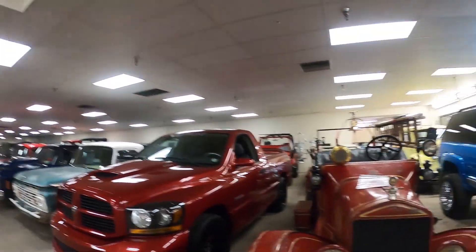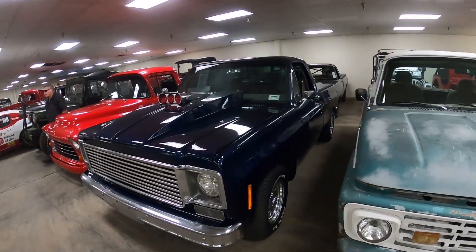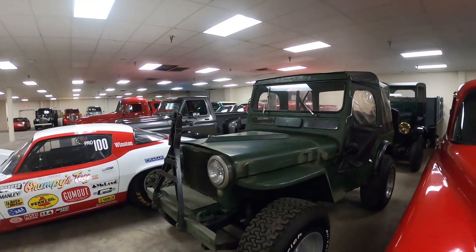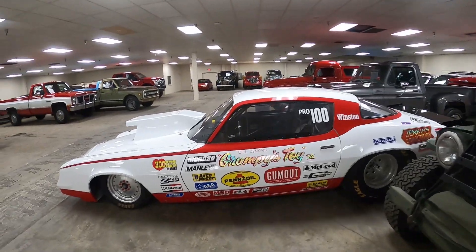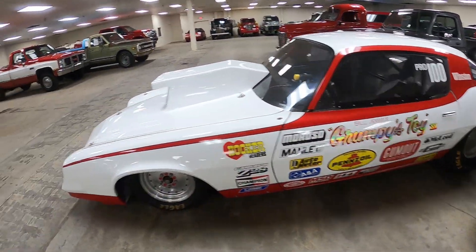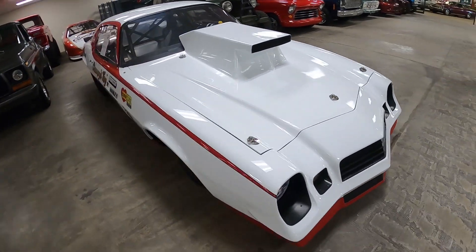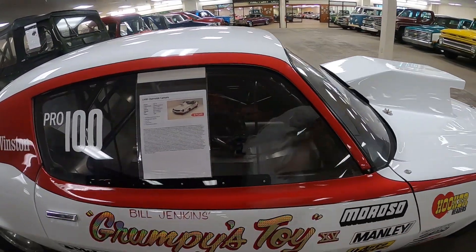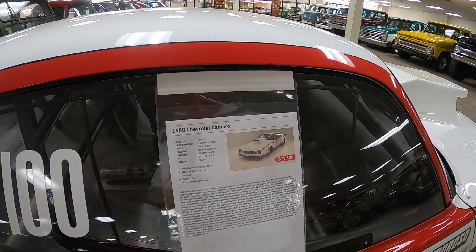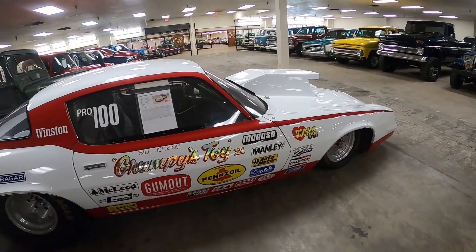Somebody bought the fire truck, and this one's got the engine sticking through the hood. Here's another old Willys Jeep with a roll bar on it. Grumpy's Toy — Bill Jenkins. I'm wondering if this is a Jenkins original or a tribute. Let's see — 1980 Chevy Camaro 466 V8, exact replica of Grumpy's Toy. So it is a replica — not his original, but an exact replica.